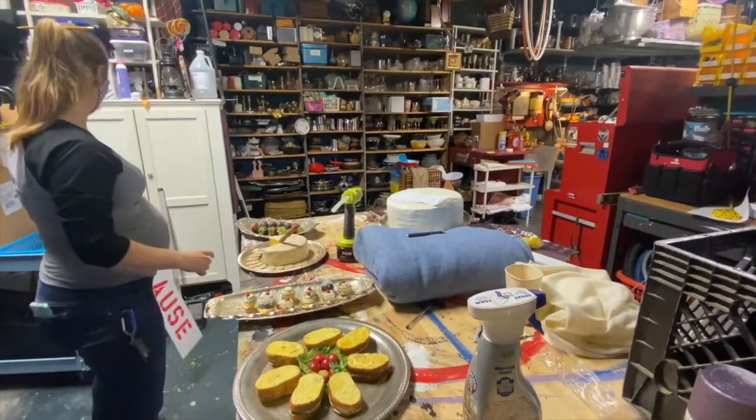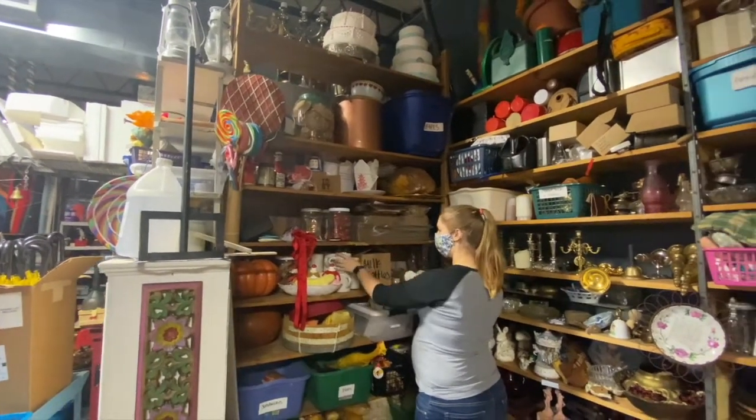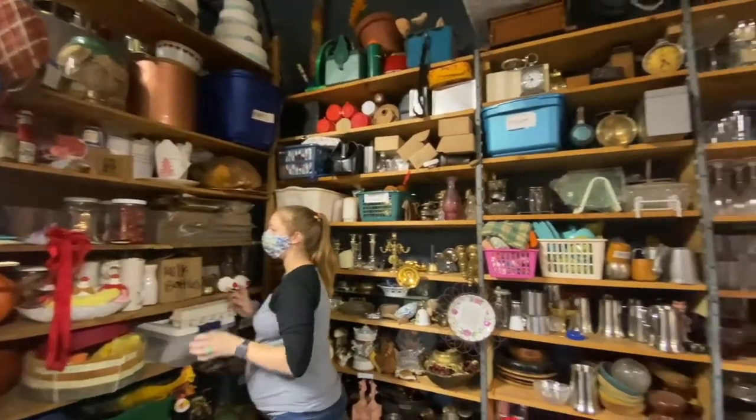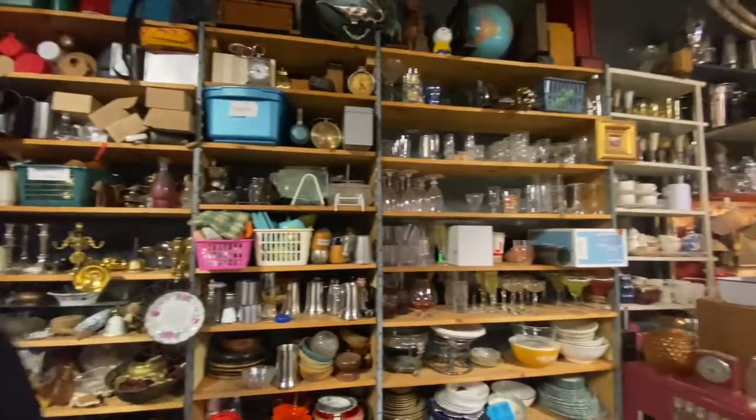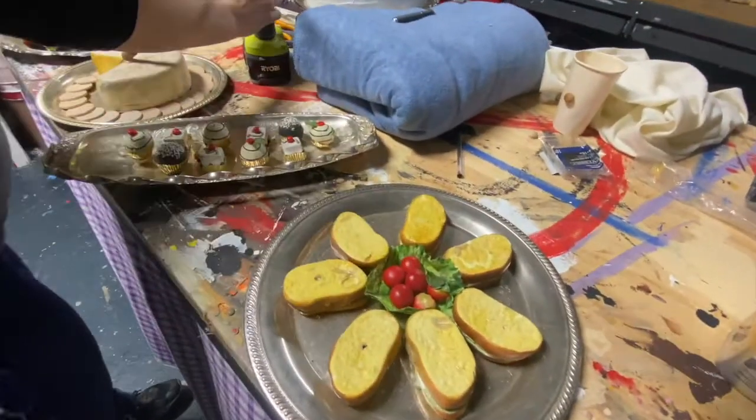So what is it that drew you to becoming a props master specifically? I think it was in the middle of sophomore or junior year, because I was more on the carpentry track. Then I ended up doing a summer show called Chimes. That was my first prop show, and I liked it so much because every single part of my day was different. Every project is different — there's nothing to get bored with because every show is different.